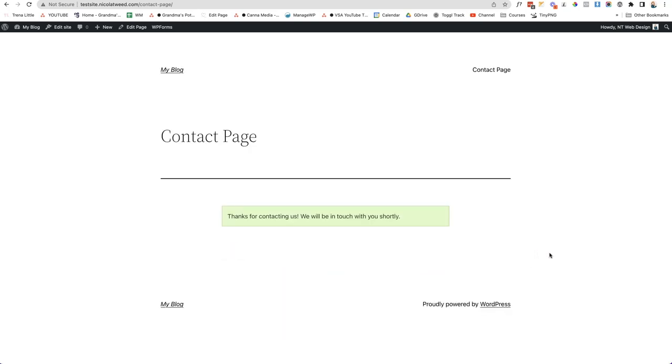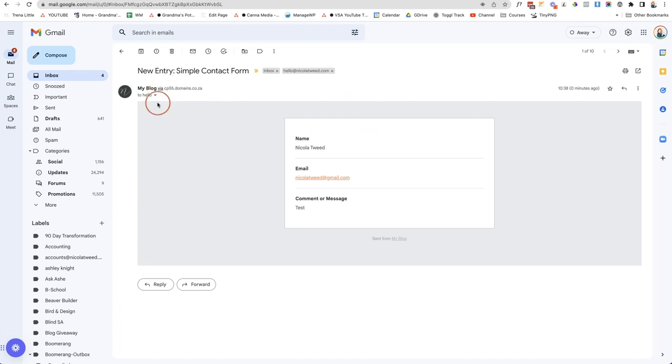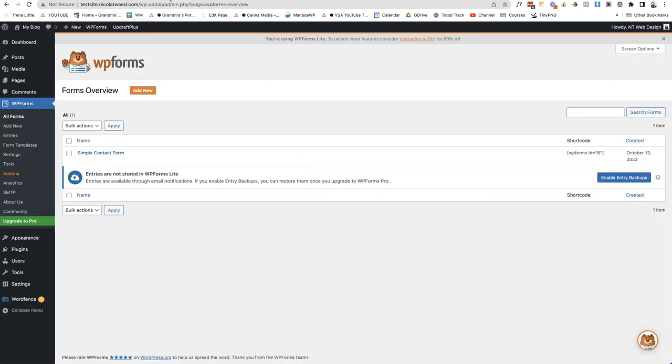First, check that the form works and you're not getting an error when you click Submit. You should see a confirmation message like 'Thanks for contacting us, we will be in touch shortly.' Then go to your inbox and confirm the email has arrived with all the correct information. If it is not working, set up the WP SMTP plugin — I have a separate tutorial linked to help you set up your SMTP details correctly so you receive emails from your website.